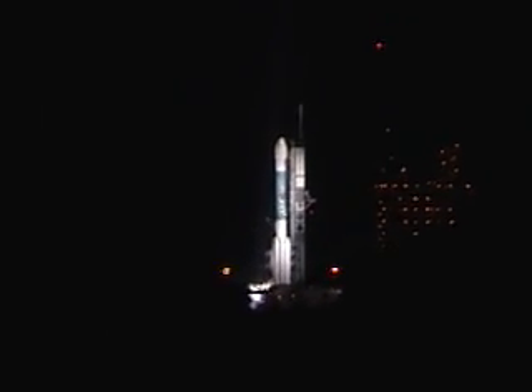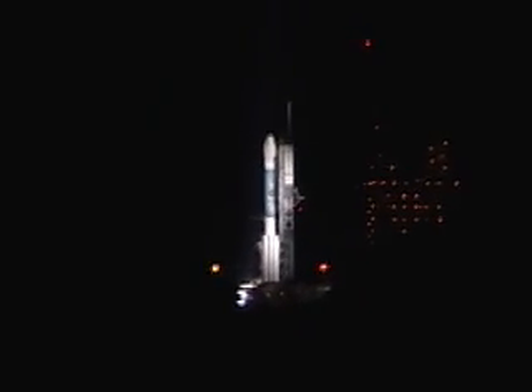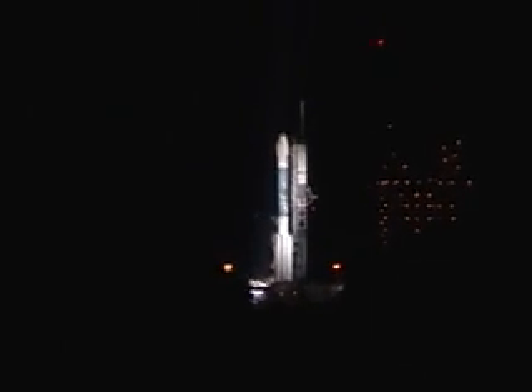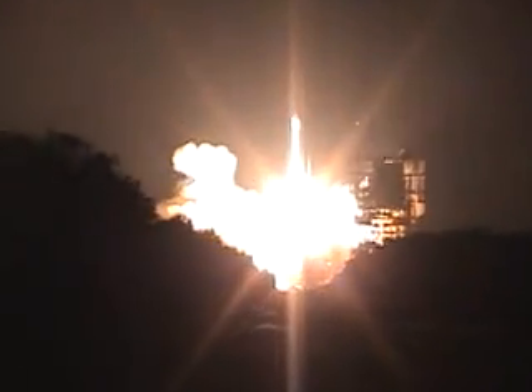R-minus 9, 8, 7, 6, 5, 4, 3, 2, 1. We have liftoff. Liftoff of the United Launch Alliance Delta II rocket carrying GPI.